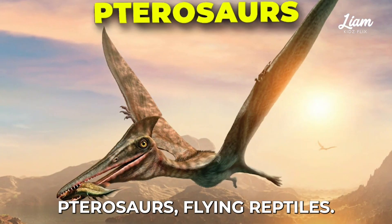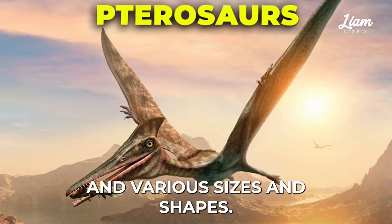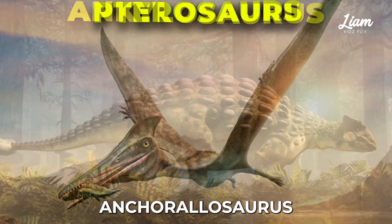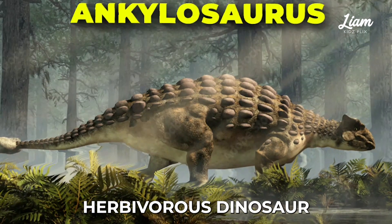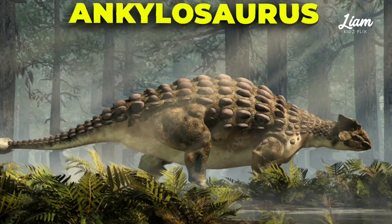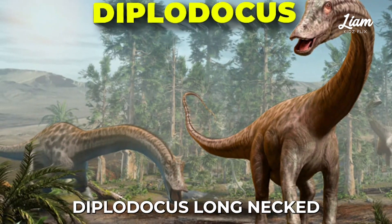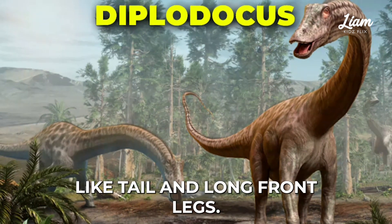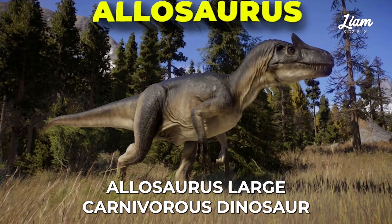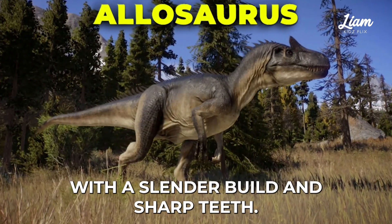Pterosaurs, flying reptiles, not true dinosaurs, with wing membranes in various sizes and shapes. Ankylosaurus, herbivorous dinosaur with a heavily armored body and a tail club for defense. Diplodocus, long-necked herbivorous dinosaur with a whip-like tail and long front legs. Allosaurus, large carnivorous dinosaur with a slender build and sharp teeth.